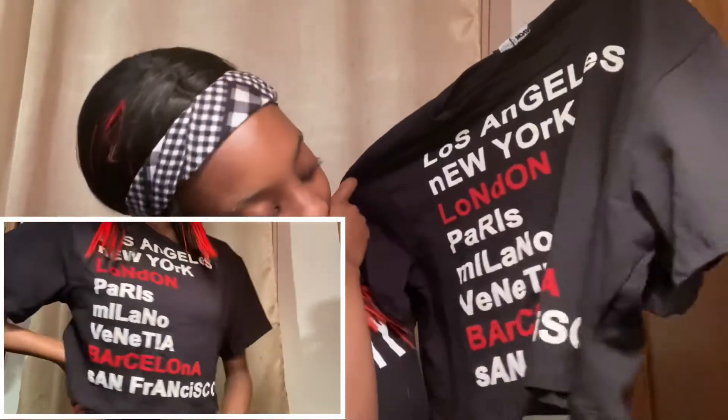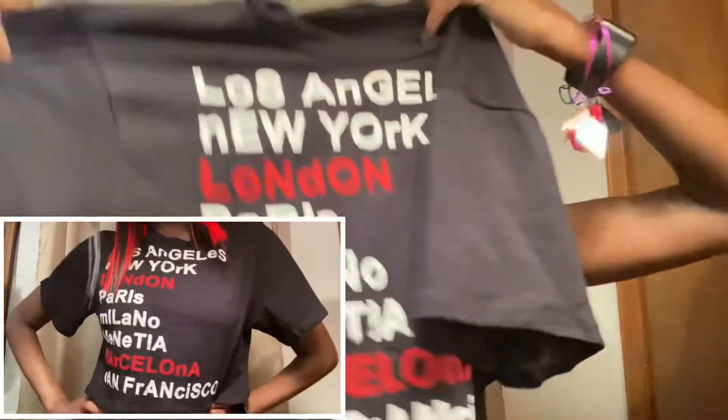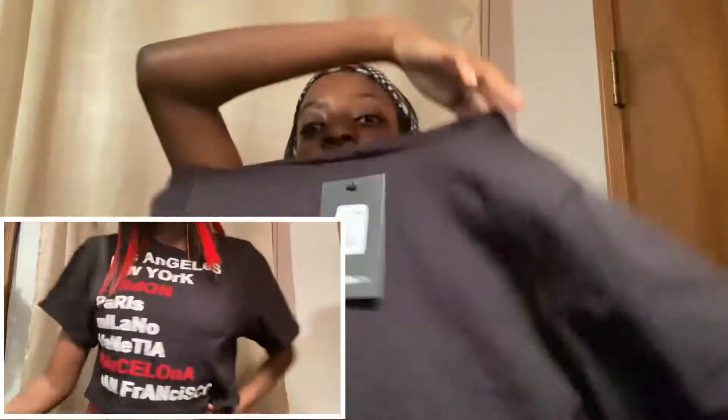Almost everything in this haul is black! The next item is this shirt — it's a plain graphic tee with cities on it. It's black, white, and red and it says Los Angeles, New York, London, Paris, Milano, Barcelona, and San Francisco. There's nothing on the back, just the front graphic. I thought it was really cute and it matches my red hair — I'll definitely have to wear this with my red hair because it brings out the red really nicely.